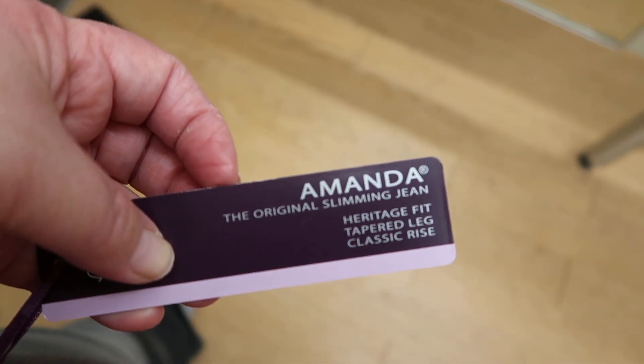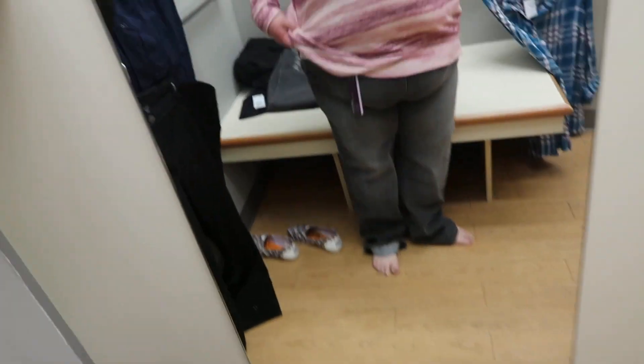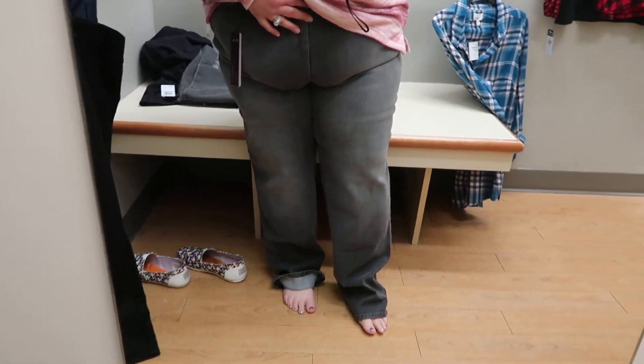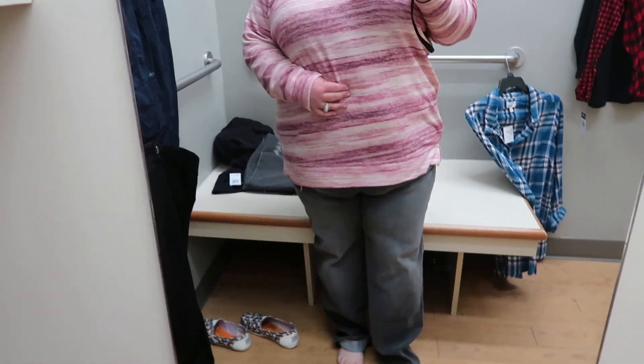Okay, so this is outfit number one. This top is a 2X and it was $40, and these jeans are an 18 — they're the Amanda original slimming heritage fit tapered leg classic rise. They're an 18 average and 18W average, $40. They feel a little loose and super not flattering right here — look at that. They're comfortable and a little long, but they just don't look good.